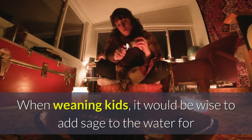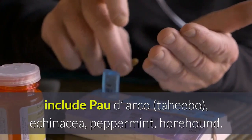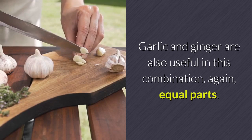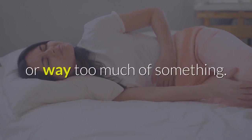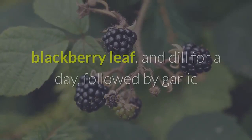Goat diseases — respiratory ailments: best choices for this include Pau D'Arco (Tahibo), echinacea, peppermint, and horehound. I use equal parts of each, combined and given frequently. Garlic and ginger are also useful in this combination, again in equal parts. Goat diarrhea: I usually let this go for a day or two if it has no accompanying symptoms, as it generally means the goat has eaten something it shouldn't have or too much of something. If it is accompanied by lethargy, fever, or chills, or if in young kids, I intervene immediately with slippery elm bark, blackberry leaf, and dill for a day, followed by garlic, Pau D'Arco, and/or echinacea for several days.